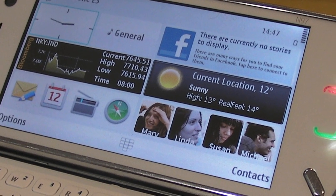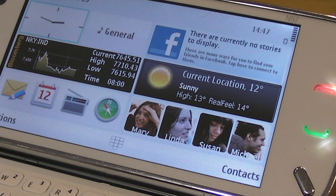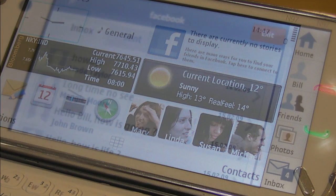Here we can see some of them from Bloomberg, Facebook and AccuWeather. Others not shown here include LinkedIn and MySpace, and there's likely to be a significant collection of widgets by the time the N97 launches later this year.